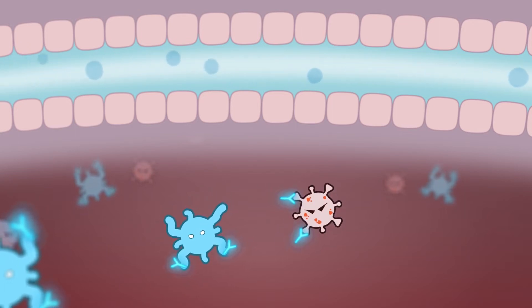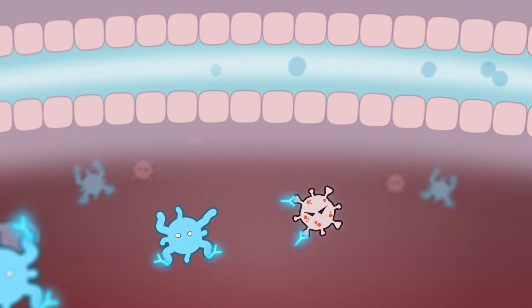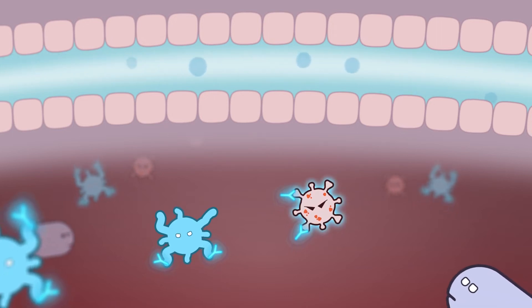The B-cells now move from the lymph nodes to the battlefield, where they shoot the antibodies at the enemy. When the antibodies hit, they bind to them, neutralizing the enemy.